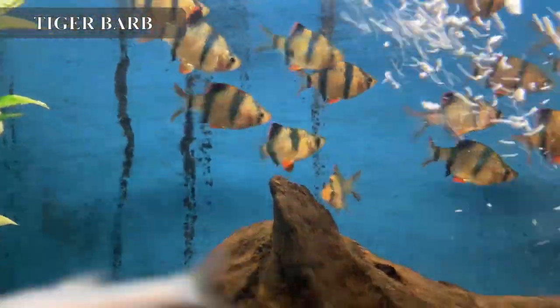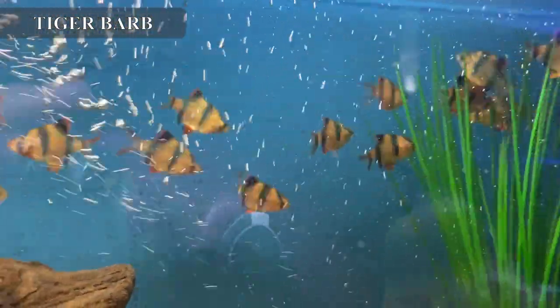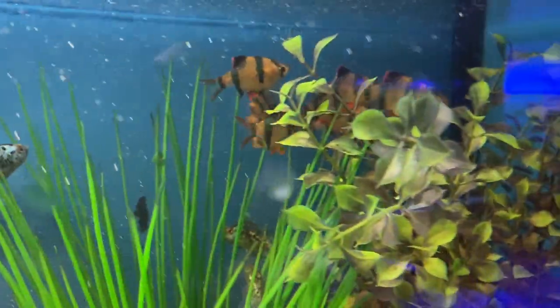One of my all-time favorite freshwater fish has got to be the tiger barb. I like them because of the way they school so avidly — they swarm like bees. To get that schooling effect you're always going to do best if you have five or more, but actually preferably around 10 for best results.